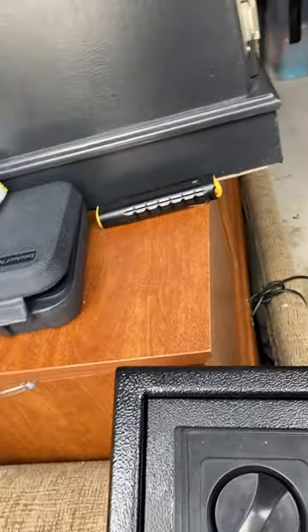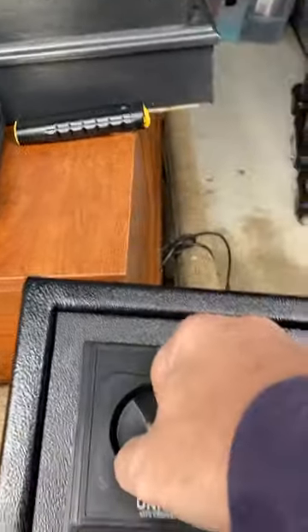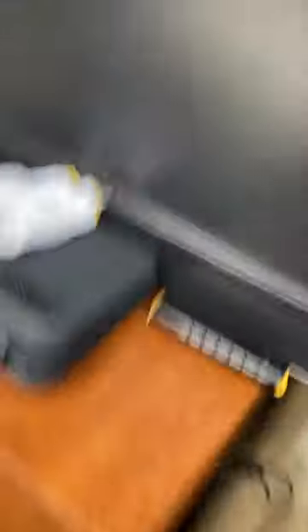It sounds like there's something in it, so hopefully we can find the key because it's not opening. Something's in there. We found a couple more small boxes — let's go through them.